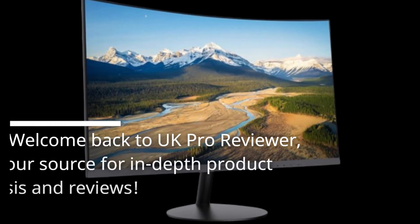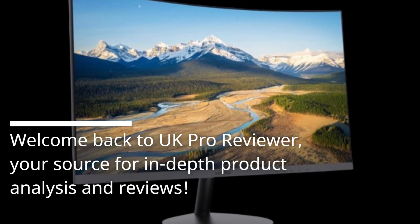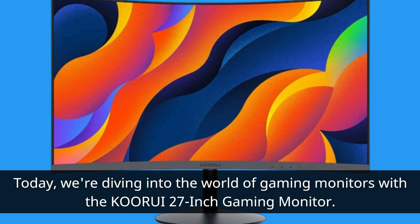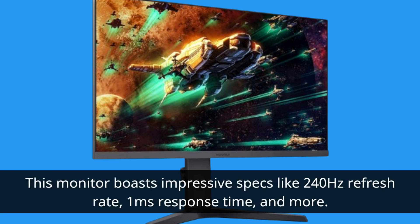Welcome back to UK Pro Reviewer, your source for in-depth product analysis and reviews. Today we're diving into the world of gaming monitors with the KORUI 27-inch gaming monitor. This monitor boasts impressive specs like 240Hz refresh rate, 1ms response time, and more.